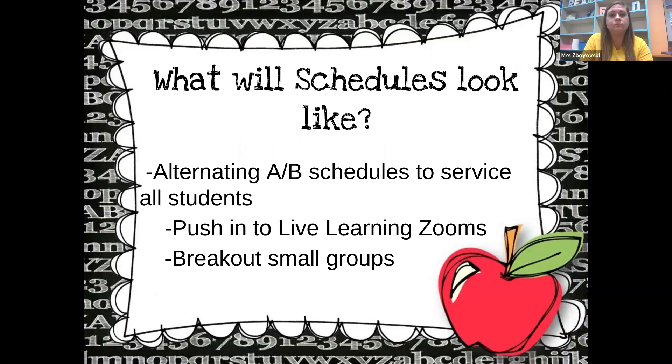What will schedules look like this year for learning support students? Mrs. Zaboisky and I both are going to be following an alternating A-B schedule to service all of our students. This will look like pushing in to the regular ed teachers' live learning Zooms, acting as co-teacher and working with our students in the whole group. Also during their live learning Zooms, we are going to be assigned to breakout small groups that will include ourselves as a special ed teacher along with a small group of our special ed students in the breakout rooms, where we will focus on certain skills being taught in the regular room, as well as any reinforcement or during quizzes.